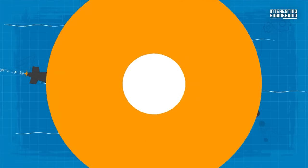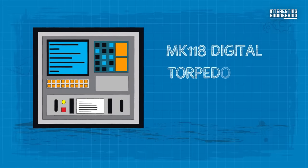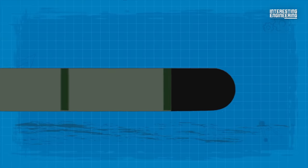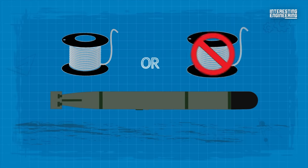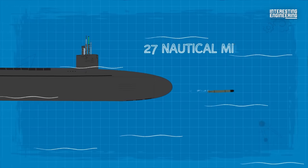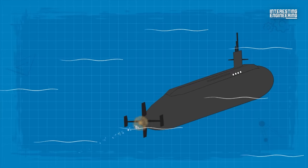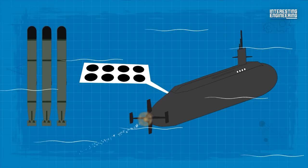The Ohio-class submarine is fitted with four 533mm torpedo tubes with a Mark 118 digital torpedo fire control system. The torpedoes are the Gould Mark 48, a heavyweight torpedo with a warhead of 640 pounds, that can be operated with or without wire guidance. Their range is up to 27 nautical miles at a speed of 40 knots. As countermeasures, the Ohio-class submarine is equipped with eight launchers for the Mark II torpedo decoy.